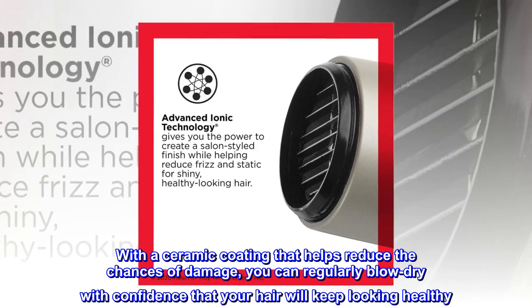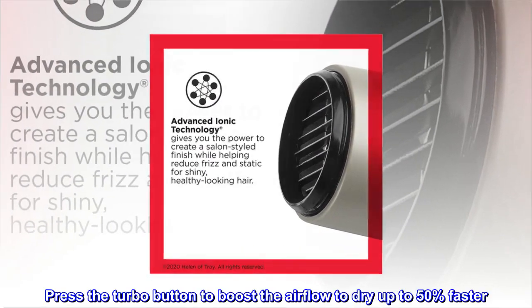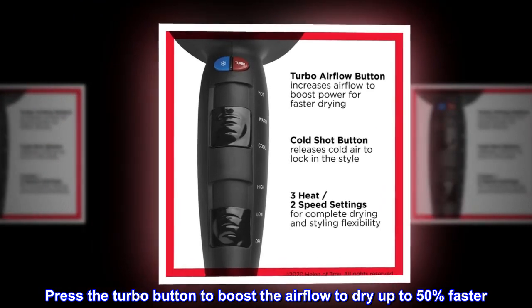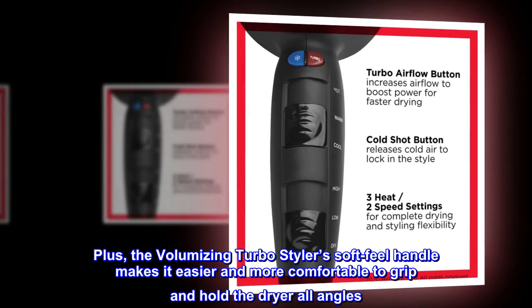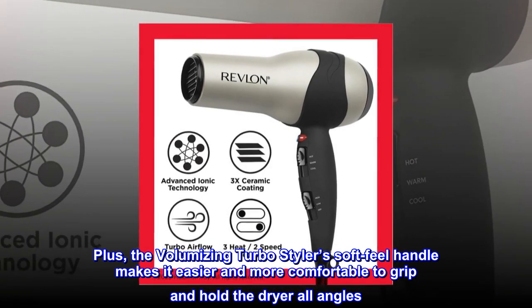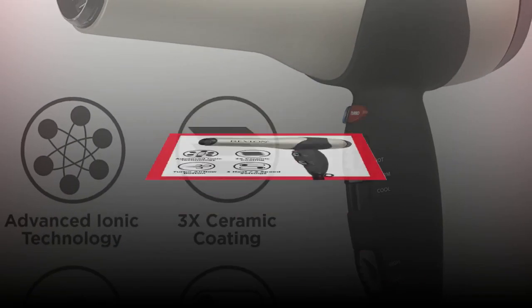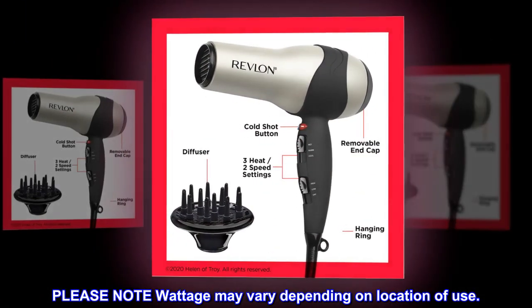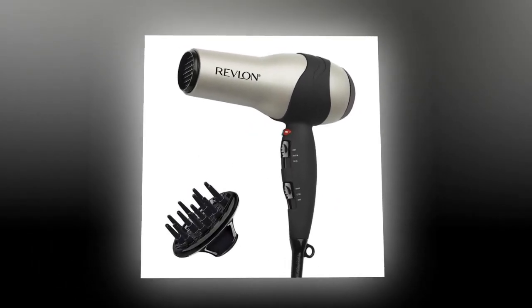Press the turbo button to boost the airflow and dry up to 50% faster. The volumizing turbo styler soft-feel handle makes it easier and more comfortable to grip and hold the dryer at all angles. Please note: wattage may vary depending on location of use.